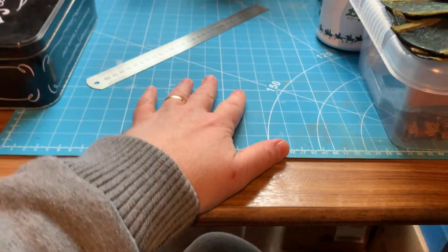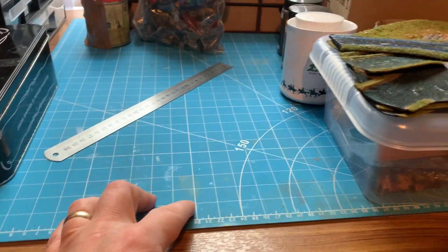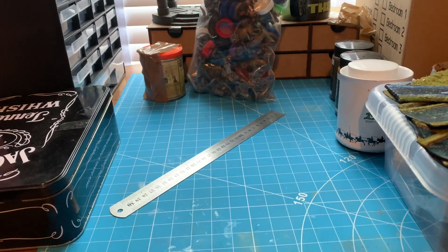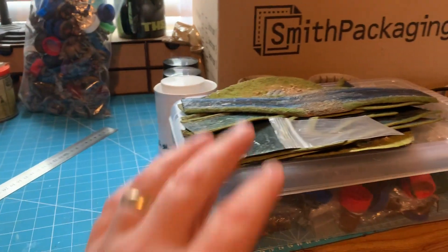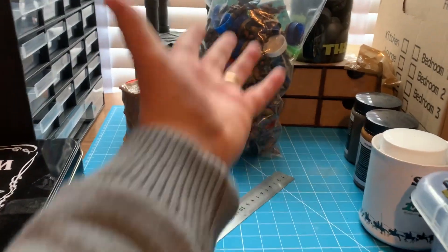My new desk is actually my old dining room table, which is better because it's not as wide — it's easier, more manageable. The other table I was using is going to become my new gaming table once it's all cleared in here. But yeah, this is where it's all going to happen — I've got some miniatures here and all this will be cleared.